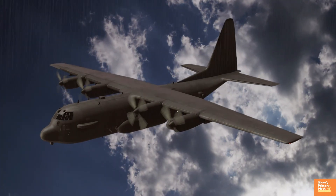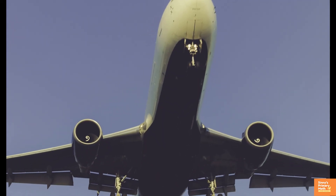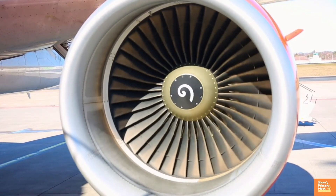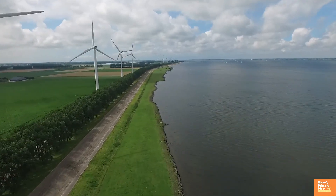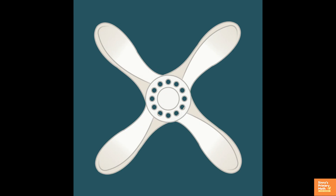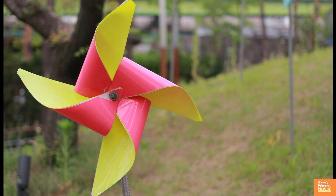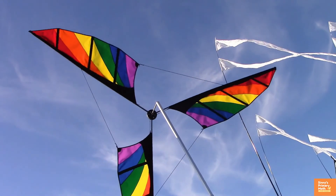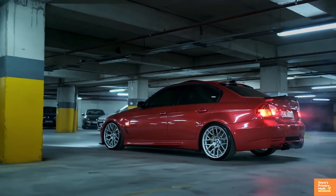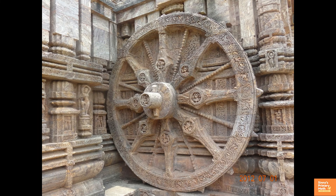Most aircraft are symmetrical, showing line symmetry. An impeller shows rotational symmetry. Windmills, pinwheels, car wheels, and cart wheels all display rotational symmetry in man-made objects.